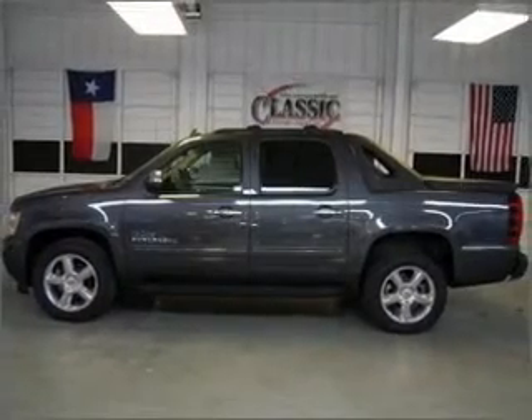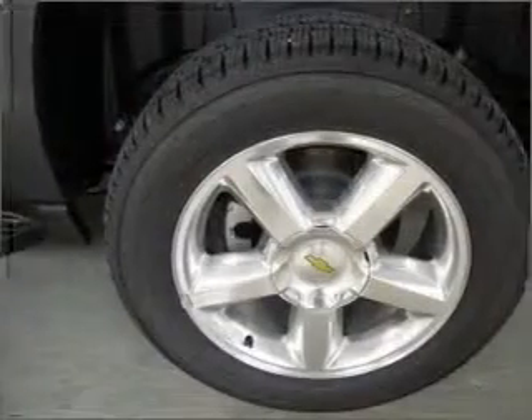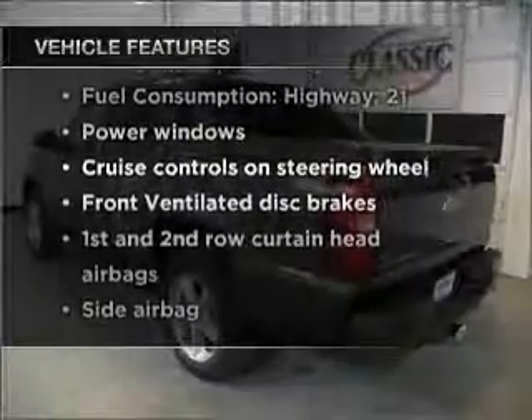Stand out from the crowd with premium wheels. Brake safely with the anti-lock braking system. Pamper yourself with memory settings. Plus enjoy these notable features that are included in this vehicle: air conditioning.